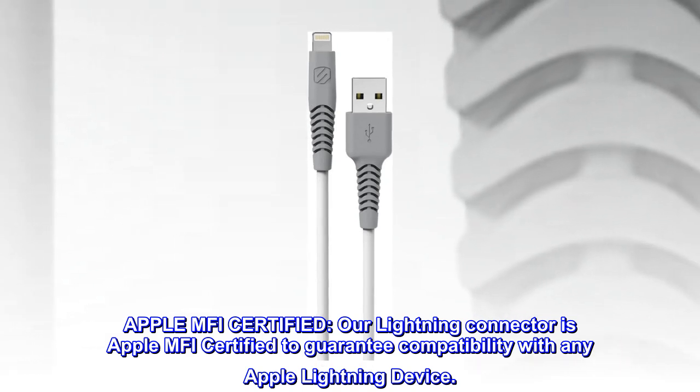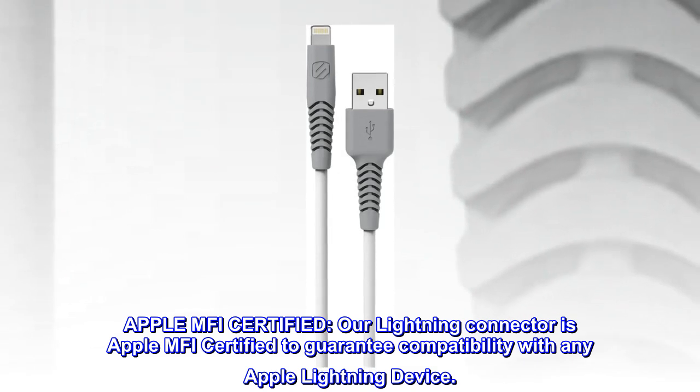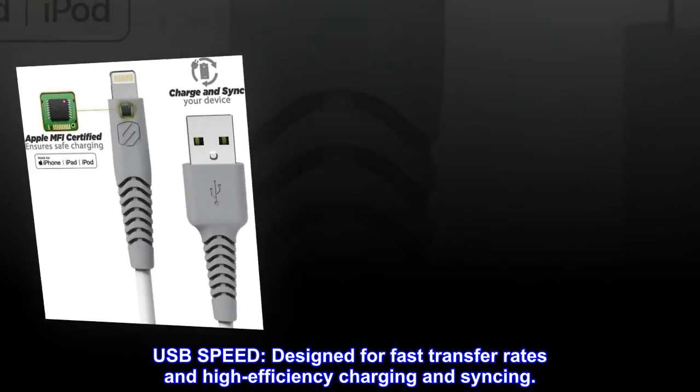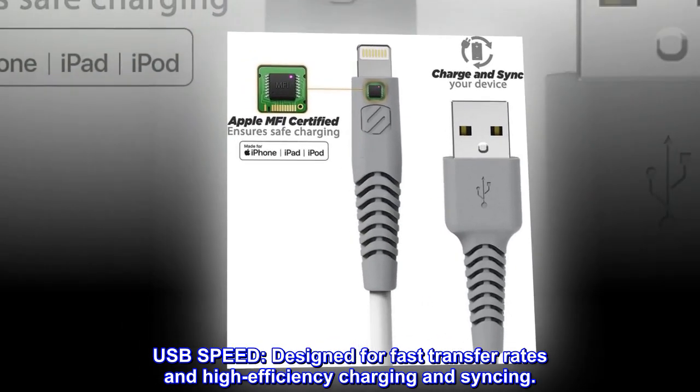Apple MFI certified. Our lightning connector is Apple MFI certified to guarantee compatibility with any Apple lightning device. Designed for fast transfer rates and high efficiency charging and syncing.